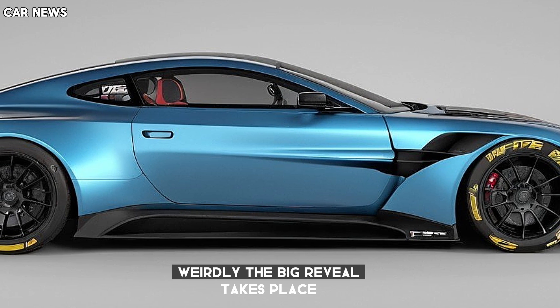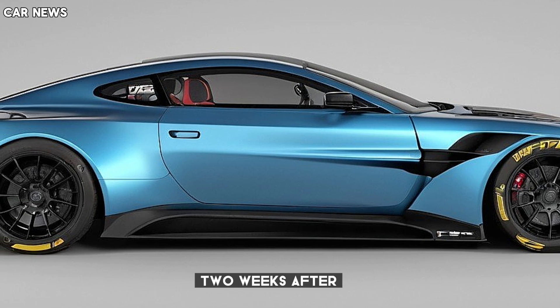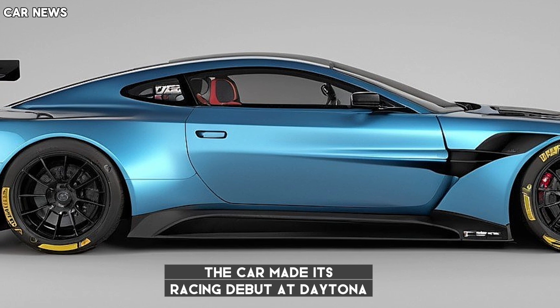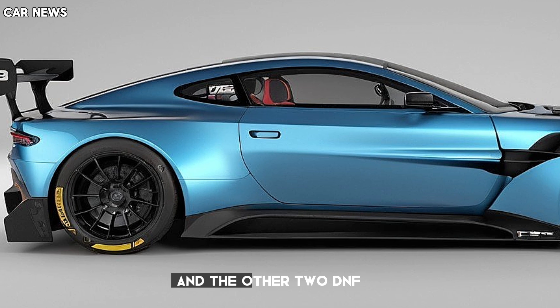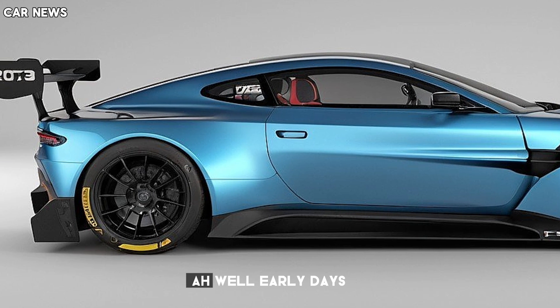Weirdly, the big reveal takes place two weeks after the car made its racing debut at Daytona, where one car finished fourth in the GTD Pro class and the other two had DNFs. Ah well, early days.